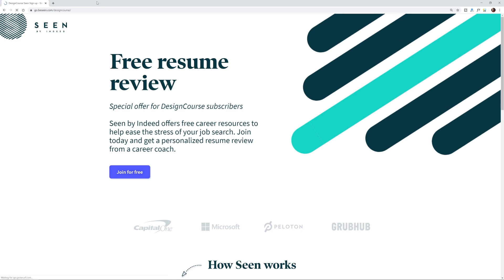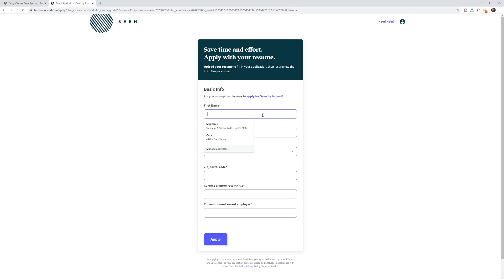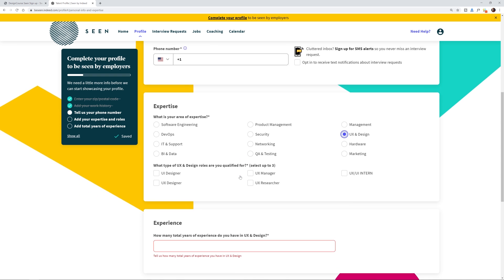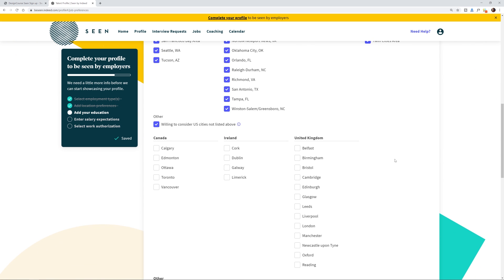This video is sponsored by Scene by Indeed. Scene by Indeed offers free career resources, including tutorials and other resources to level up or change jobs, and even one-on-one calls to plan your next move. Scene, which is Indeed's new tech-focused matching platform, connects front-end developers, UX designers, and more to tech roles at companies like Capital One, eBay, and Allstate. So whether you need negotiation tips, networking strategies, or just want to talk to somebody about your career, Scene by Indeed has you covered. Visit beseen.com/designcourse — that's the top link in the YouTube description — and sign up to get a completely free resume review, along with access to other career content and their unique job matching platform.